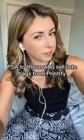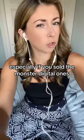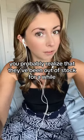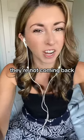PSA to those who sell tote bags from Printify — especially if you sold the Monster Digital ones. You've probably realized that they've been out of stock for a while. And guess what? They're not coming back.